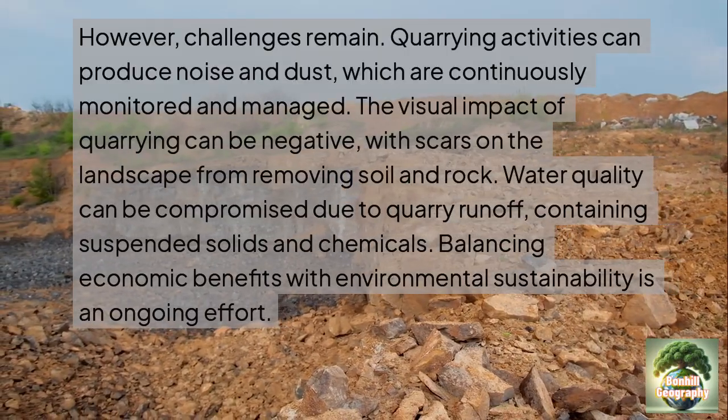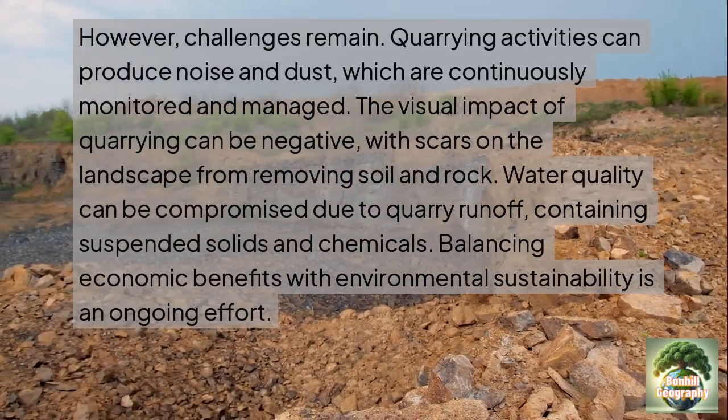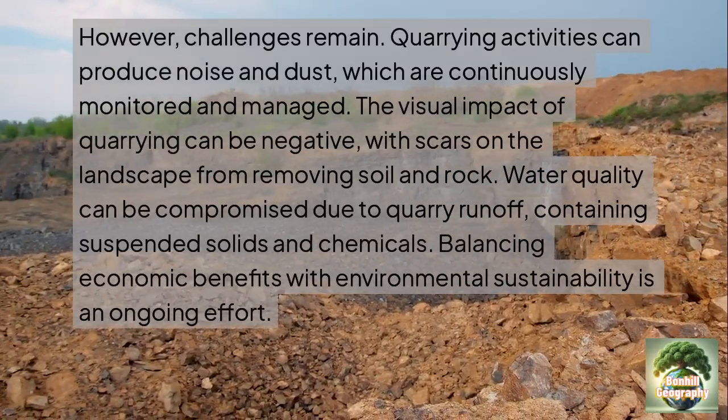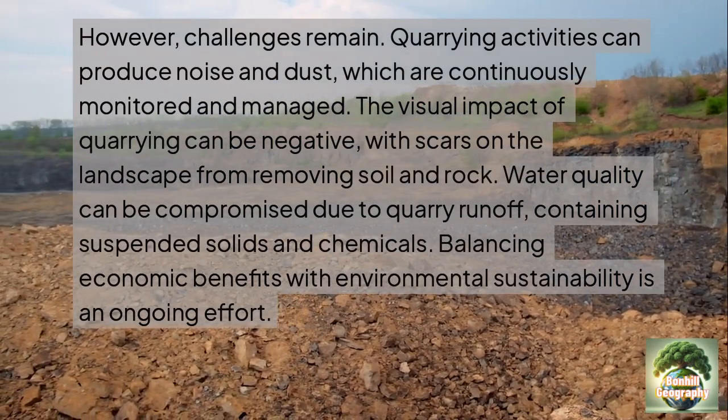Despite this, challenges remain. Quarrying activities can produce noise and dust, which are continuously monitored and managed. The visual impact of quarrying can also be quite negative, as seen in the footage here.